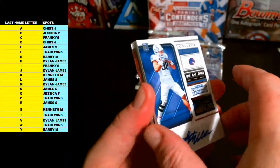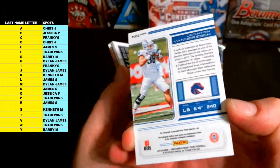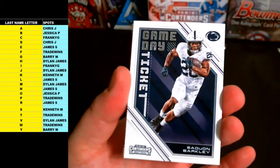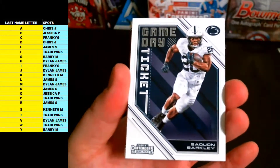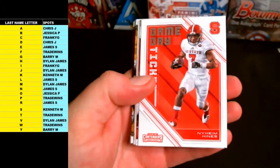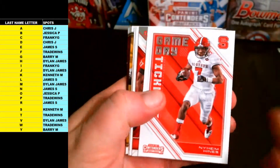College Ticket Rookie Auto — and there he is, Saquon Barkley! Letter B going out to Jessica P. Saquon Barkley Rookie Game Day Ticket.